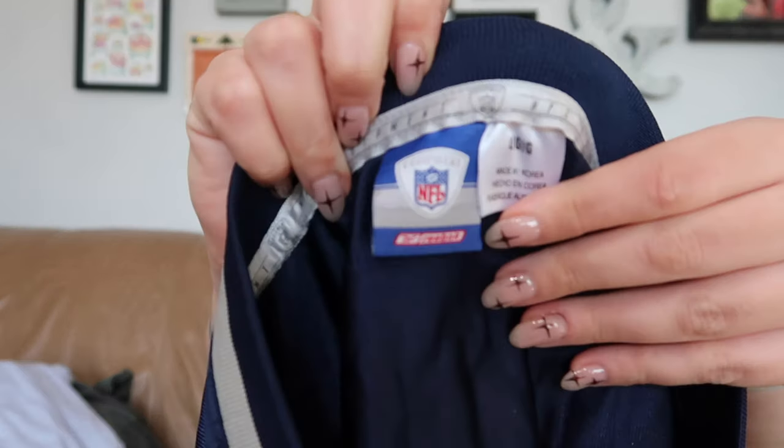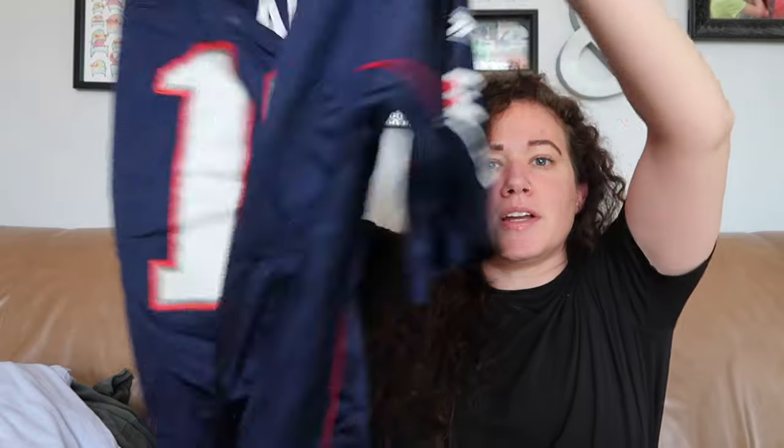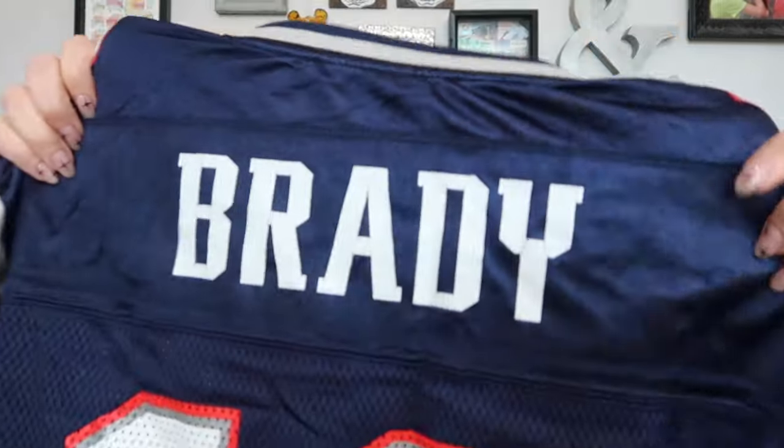I grabbed this because of where I live. It's on an NFL Equipment Reebok tag — older, because they're Nike-sponsored now — size large. I think it's a men's large, but it is the GOAT of football: Tom Brady. Don't come for me in the comments. There is some cracking on his name on the back, but I think someone local will want it. I'll also list it on Facebook Marketplace.